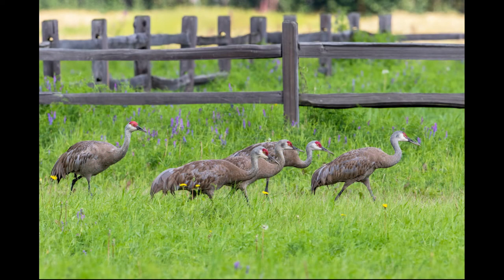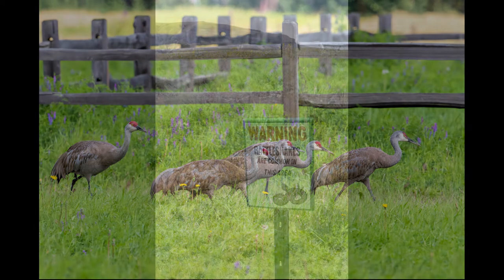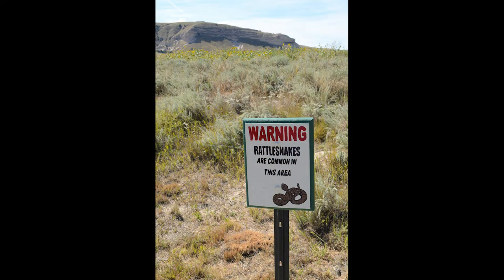The largest migration of sandhill cranes occurs annually in Nebraska, beginning late February through April. While hiking in Nebraska, be on the lookout for prairie rattlesnakes. Rattlesnakes usually avoid humans, so if you encounter one, give them space to retreat. They only attack when threatened.